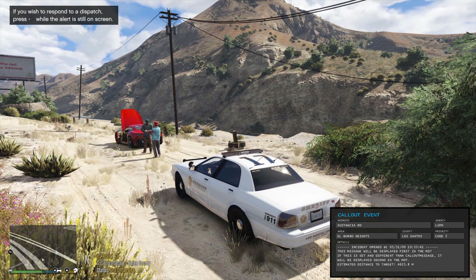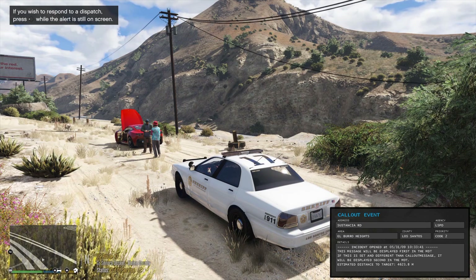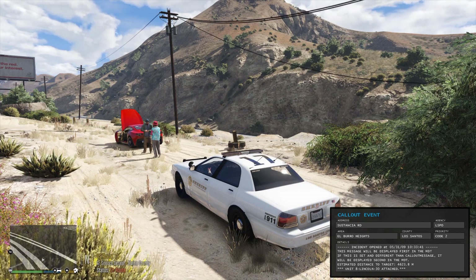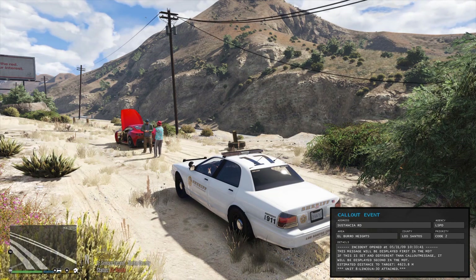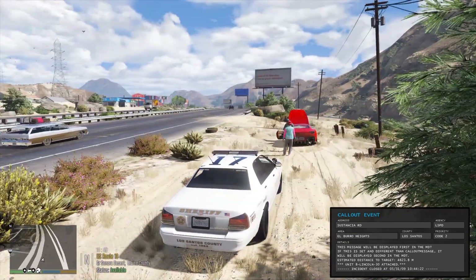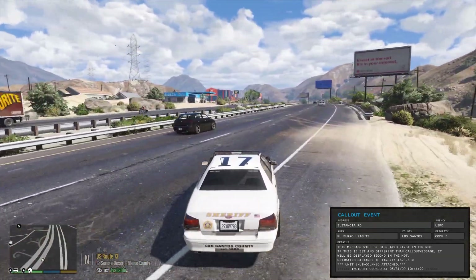You can see there's data put in there. I'm including a priority and agency if it's supported by the call out makers, and if you accept the call out it'll attach you to it, then show the code.